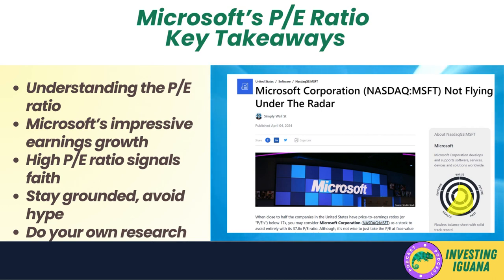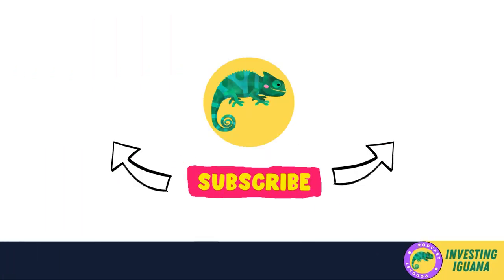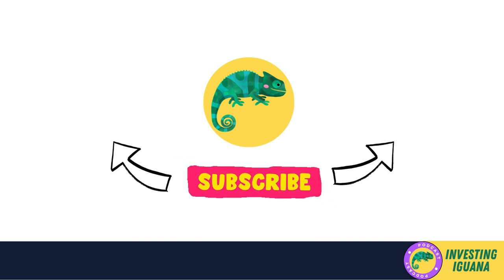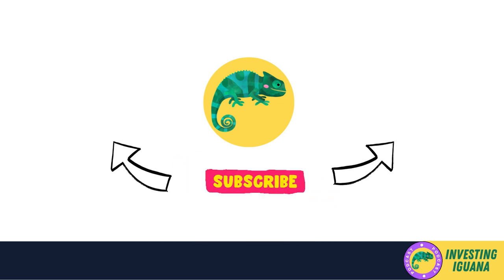That's a wrap on our deep dive into Microsoft's P/E ratio. We've covered a lot of ground today, from understanding what a P/E ratio is to analyzing Microsoft's impressive earnings growth and future prospects. Remember, a high P/E ratio isn't always a red flag — it could signal that investors have faith in a company's ability to keep crushing it. Use the P/E ratio as one tool in your investing toolbox, but always do your own research and make informed decisions. Thanks for watching — stay curious, stay smart, and keep on investing. Iggy out.